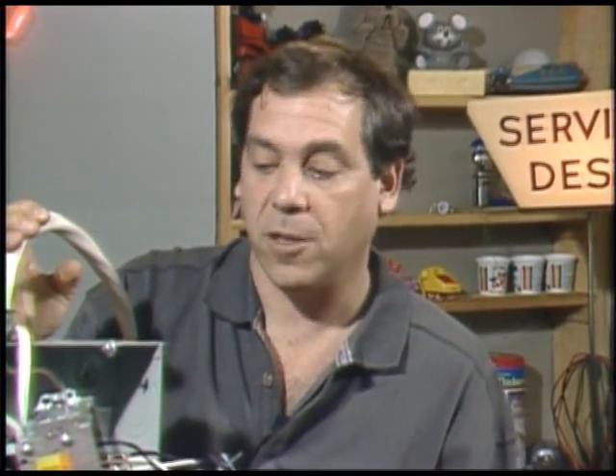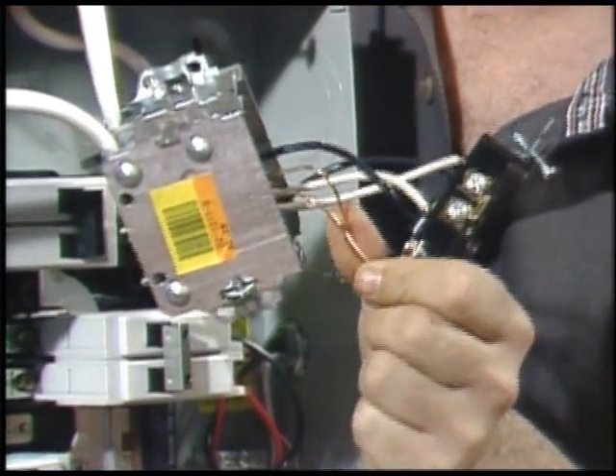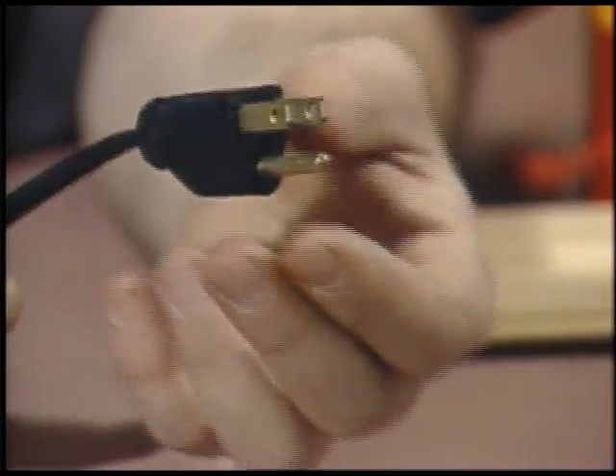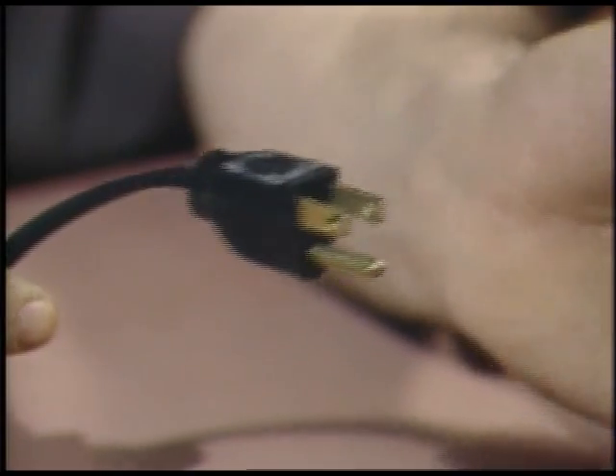One of the ways invented to keep us from encountering live wires is the safety ground. A third wire in the house wiring does nothing but connect all of the exposed metal parts in the system to ground. A third prong on the plug extends that connection to the metal parts of the appliance. If a live wire touches a metal part, the fuse or breaker blows, preventing the exposed parts from ever becoming live by accident.